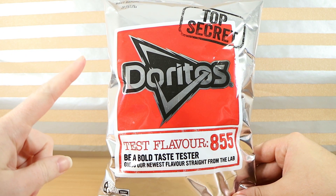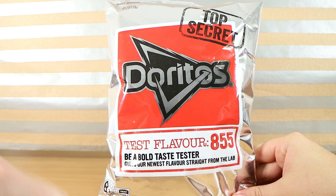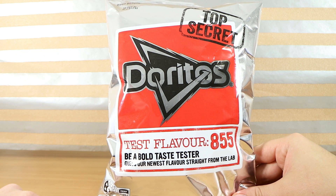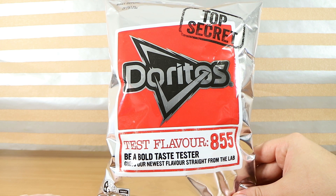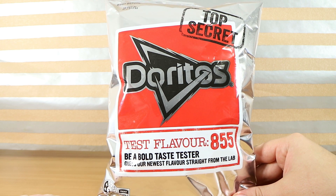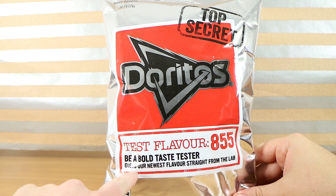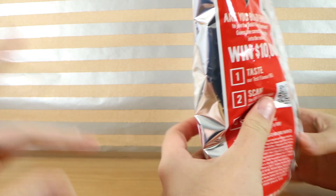There were Pringles that were a mystery, there were mystery Mentos, and now we have top secret Doritos. This is test flavor 855 and as per usual there is a competition behind this — if you can guess what flavor it is, you have a chance to win $10,000.